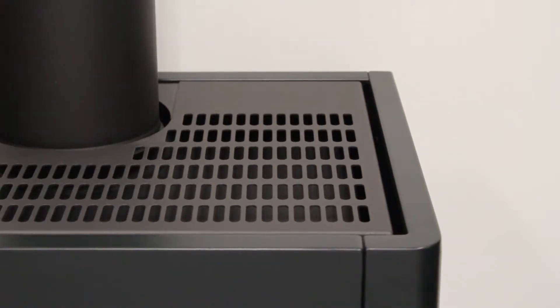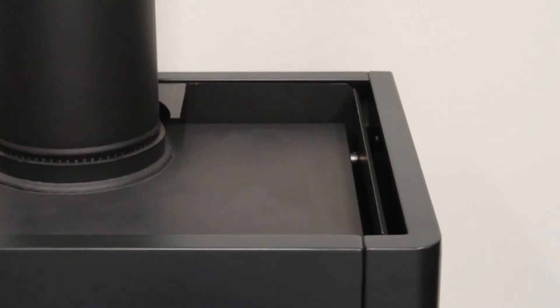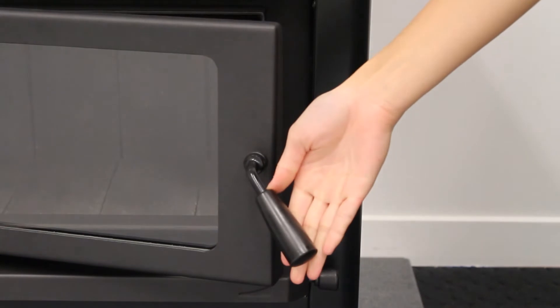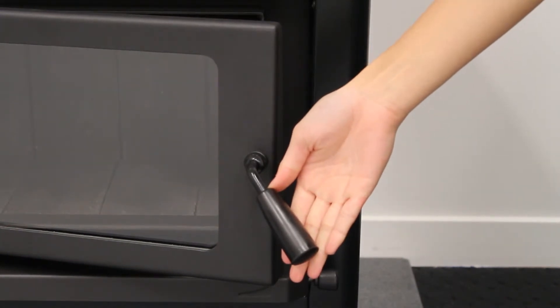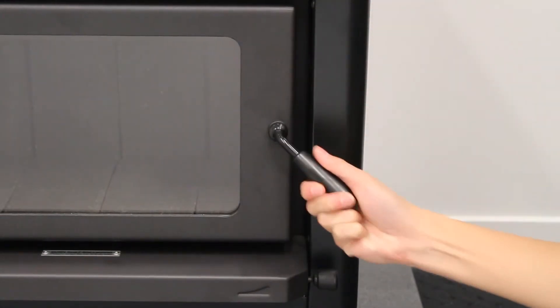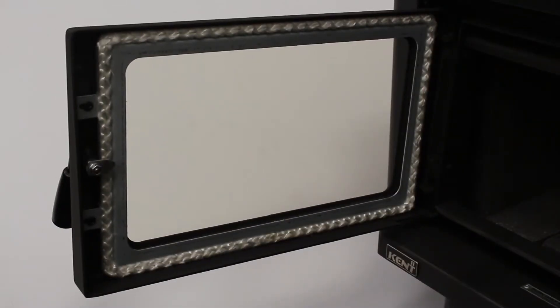The removable grill on top of the firebox enables easy cleaning. The door handle is designed to feel right in the hand and not too hot to touch, controlling a simple yet effective sealing latch. The door features toughened glass with an effective seal to ensure air is only ventilated through the intake grills.